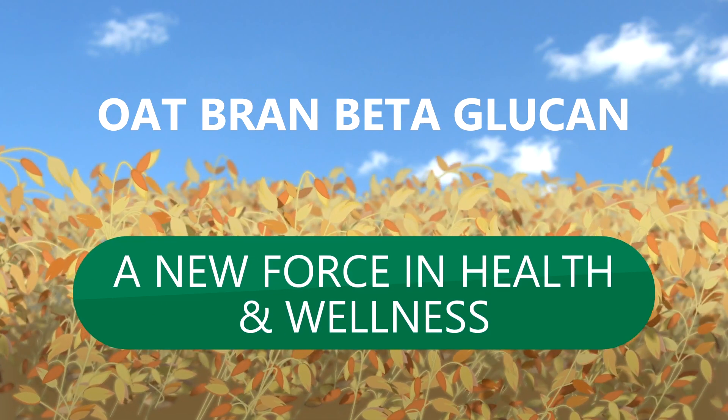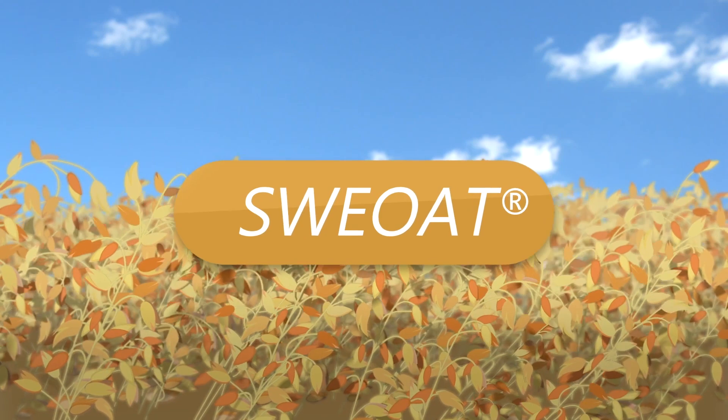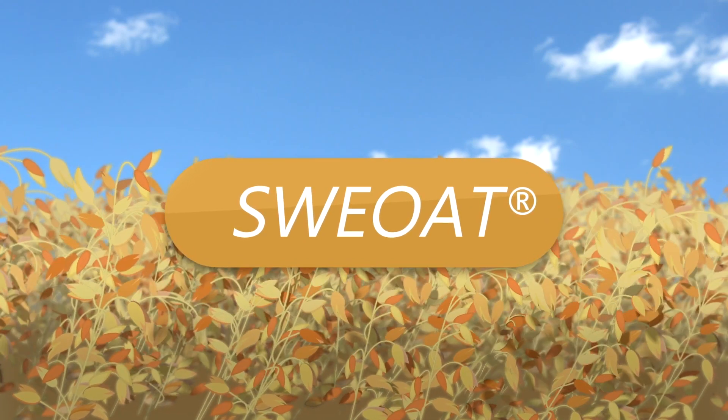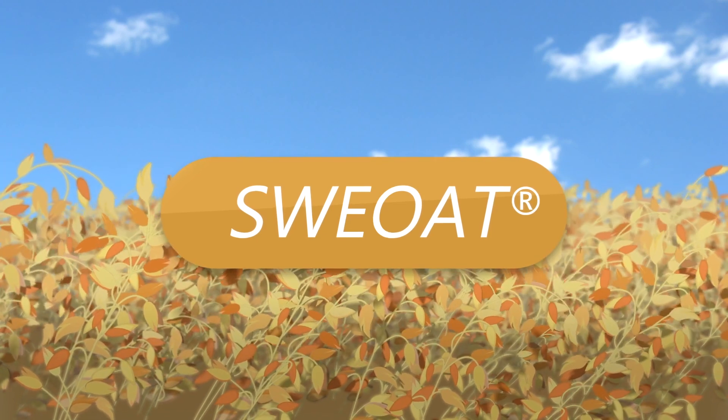At Naturex, we draw on the decades-long experience of SuiOat, where we source and process oats following high-quality standards to produce the best oat brans, flours, and oils on the market.